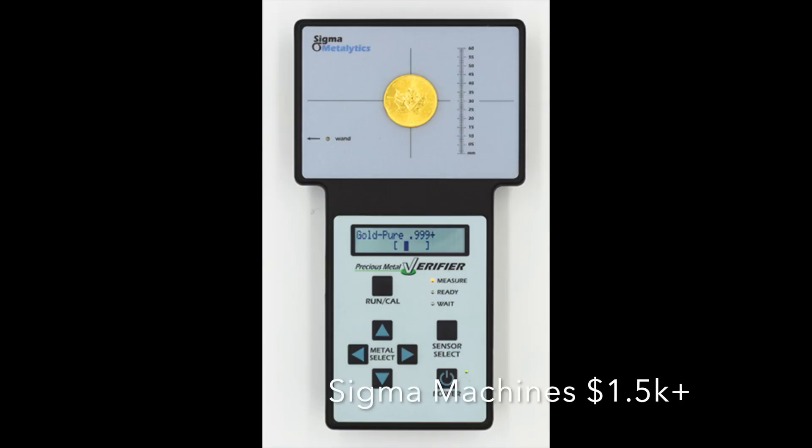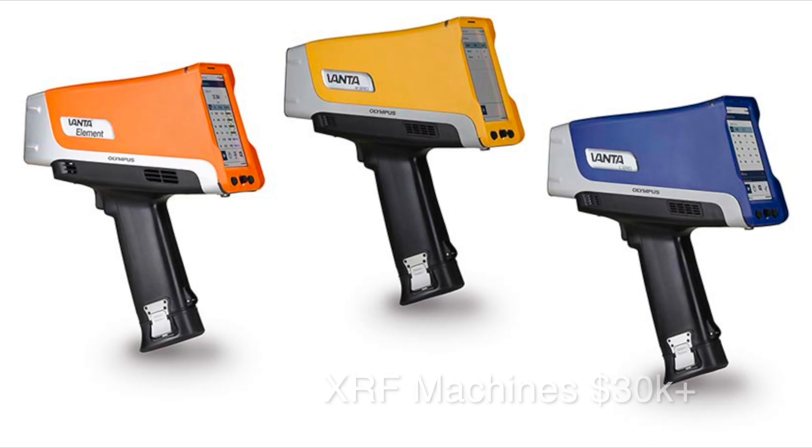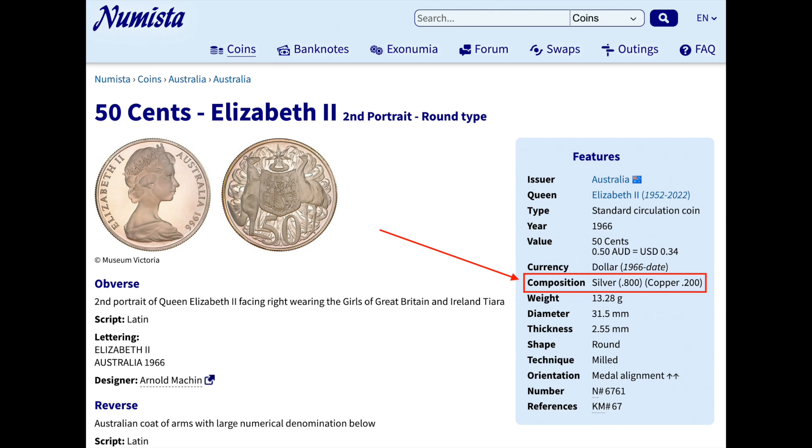A really helpful tool for identifying the purity of your coins — if you don't have testing devices at home — is to just look them up online. Most basic testing equipment is quite expensive, so unless you're making regular investments or you're a dealer, it's often impractical to have a Sigma machine or an XRF at home. You can type in the denomination and country of origin and generally find the purity that way.